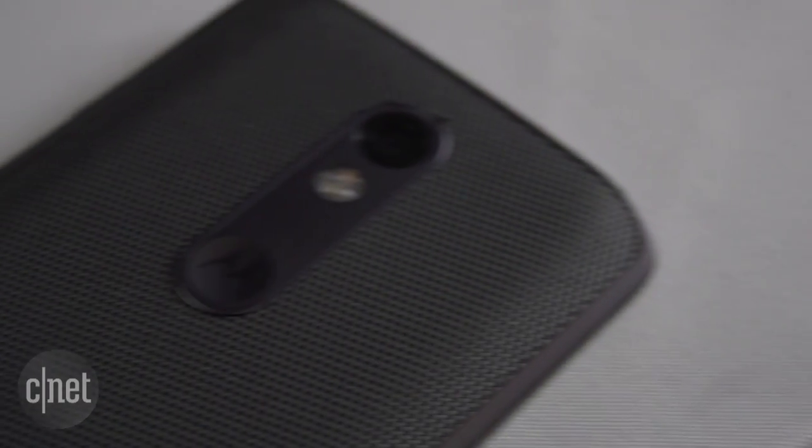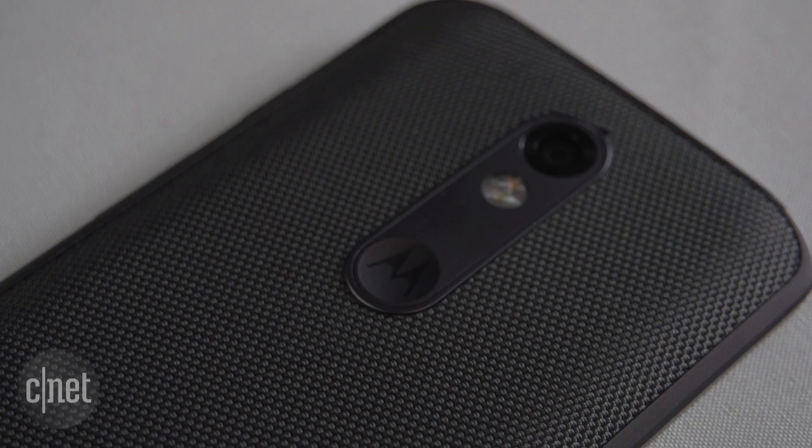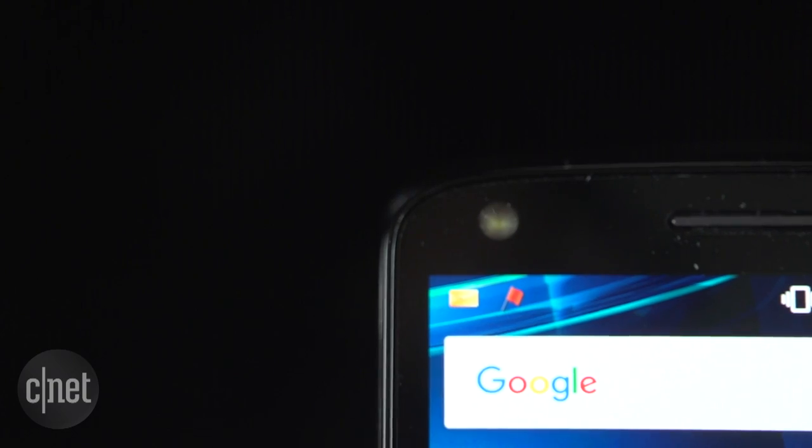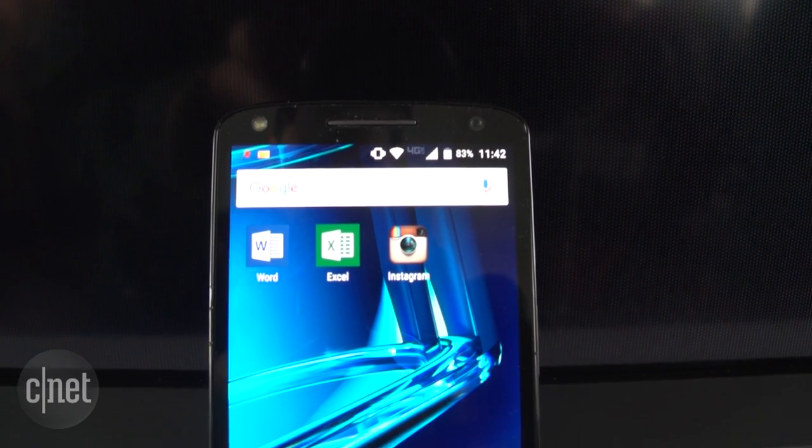On the back you have a 21 megapixel rear camera with dual LED flash, rapid focus, and zero shutter lag, while on the front you'll find a 5 megapixel shooter with flash and a wide angle lens for selfies.